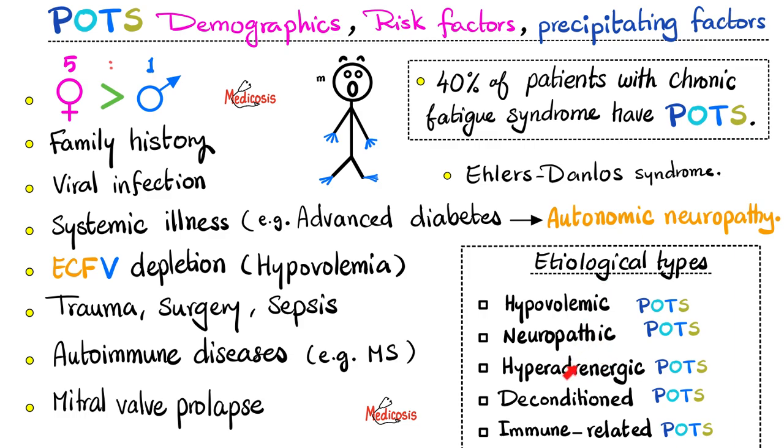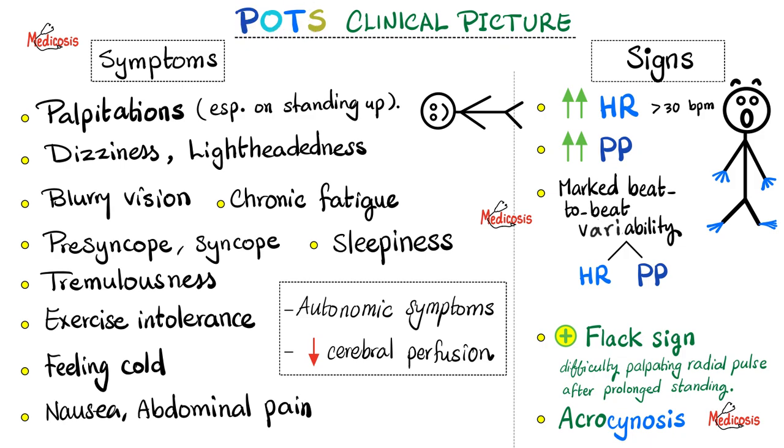Etiological types of POTS include hypovolemic POTS, neuropathic POTS, hyperadrenergic POTS — where there are excess catecholamines such as noradrenaline, adrenaline, and dopamine — deconditioned POTS, and immune-related POTS. Regarding the clinical picture: symptoms has a 'y' for 'you,' meaning the patient tells you what they feel, while signs has an 'i' for the doctor or nurse who discovers findings on physical examination.